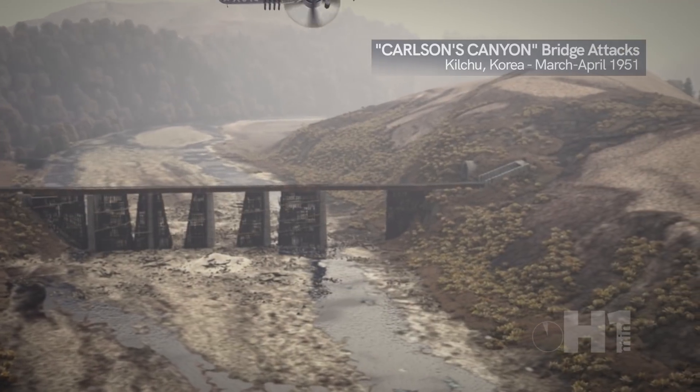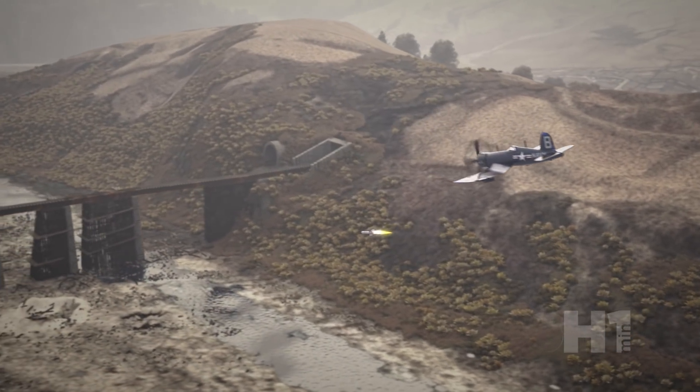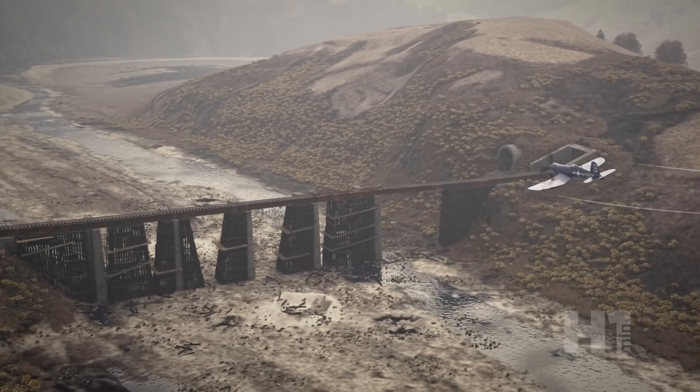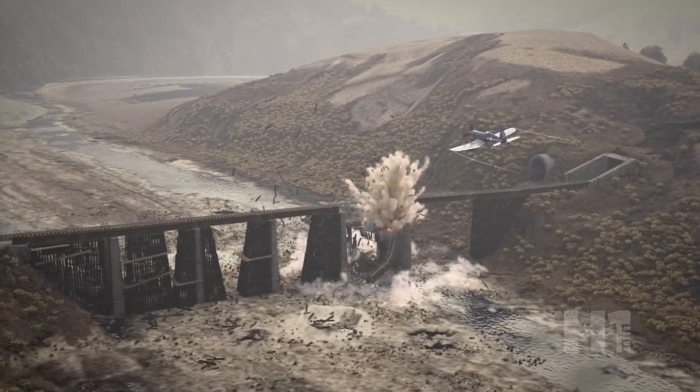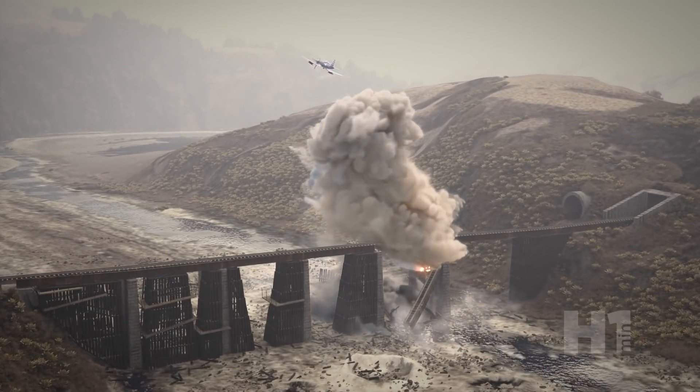These rockets were used against ships and targets such as bunkers and other fortifications due to the armor-piercing capability. While used briefly in Okinawa in 1945, they were also used in the Korean War against bridges, railways, and other hardened targets. The Tiny Tim was retired in 1953.